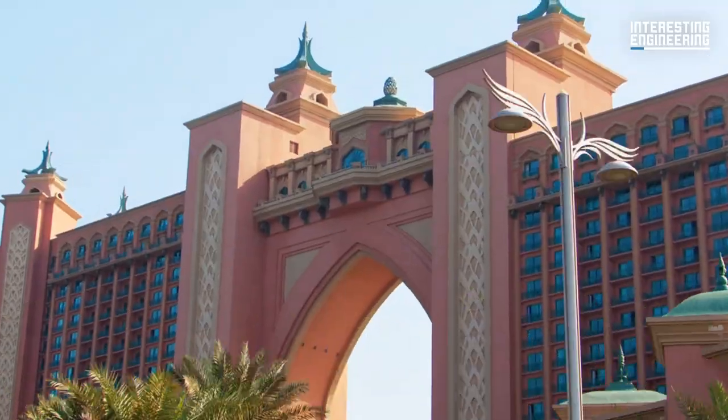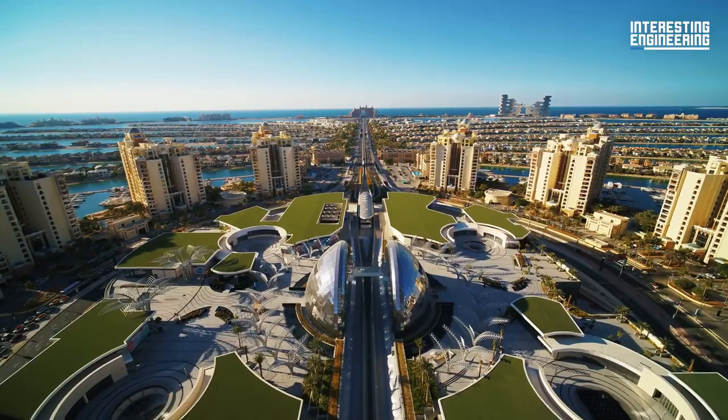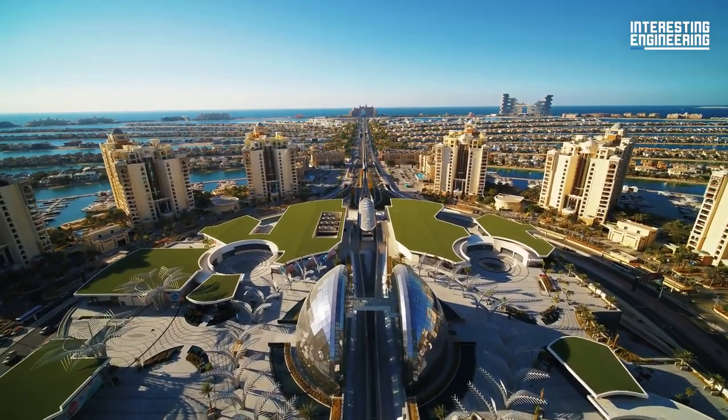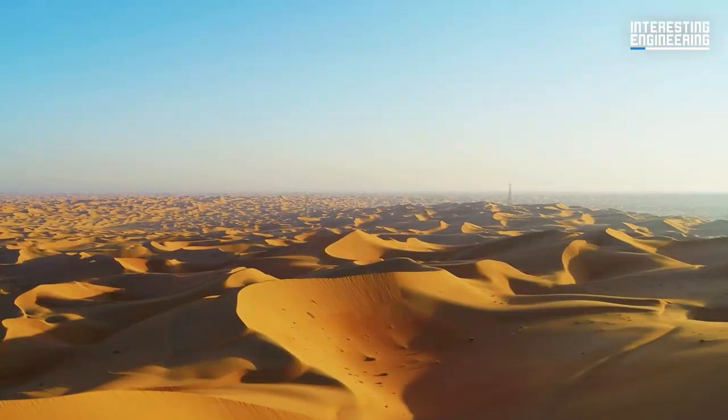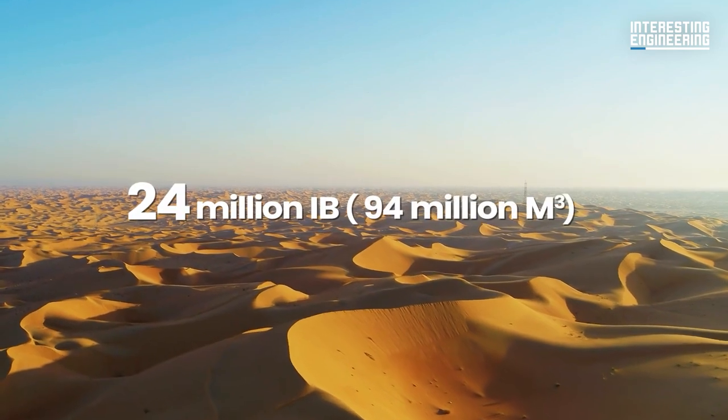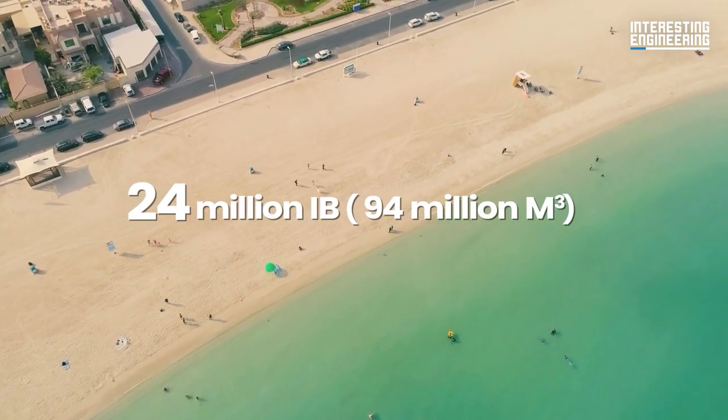It was built with a capacity of 120,000 people. There are retail malls, high-end restaurants, boutiques, and residences on the island. It was built with all natural materials to blend in with its surroundings.